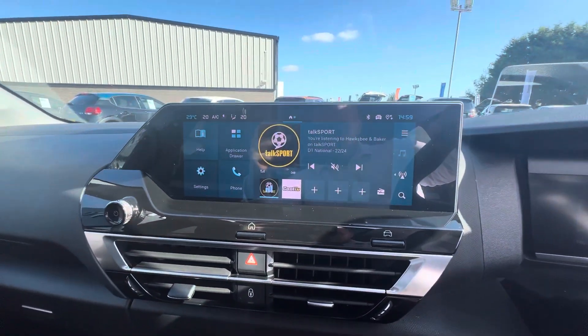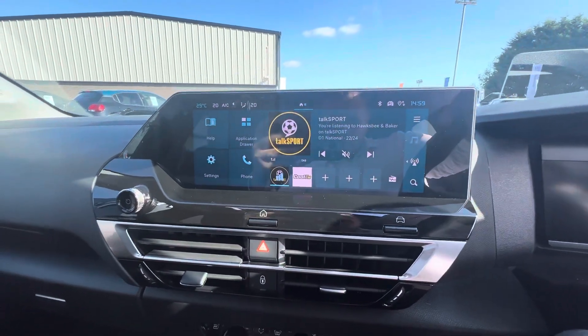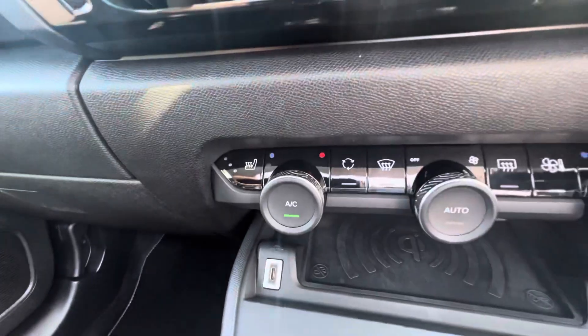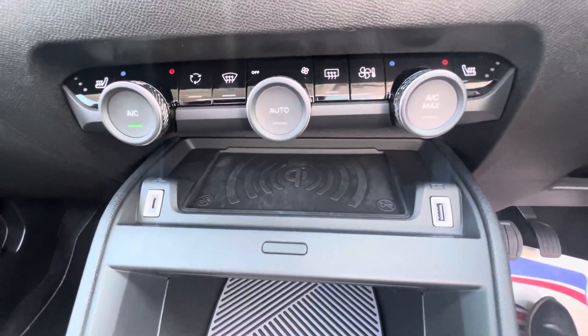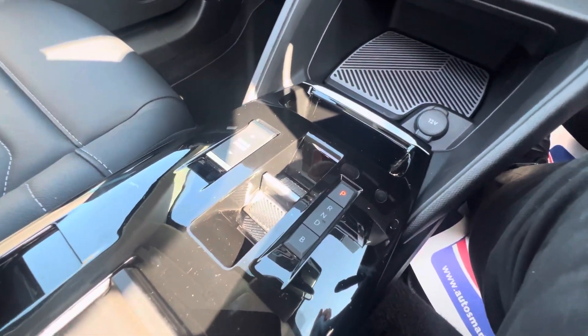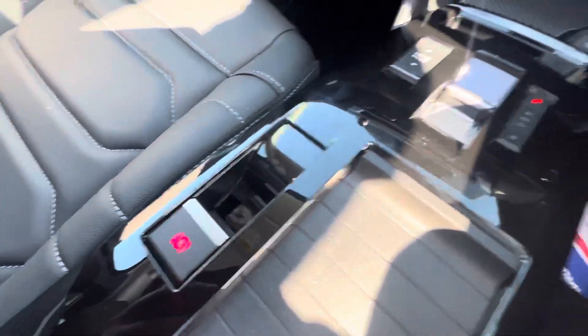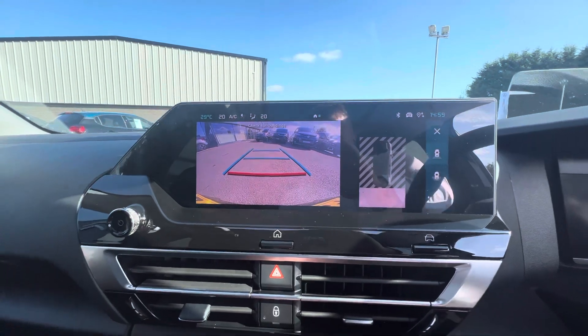It comes with a radio, Apple CarPlay and Android Auto which is also wireless, plus a navigation system. Down the front you have heating and air conditioning, heated seats on both sides, and wireless phone charging in the middle. Start-stop entry to the right, automatic gearbox in the middle, electric parking brake, and it also comes with a fantastic reversing camera and front and rear sensors.